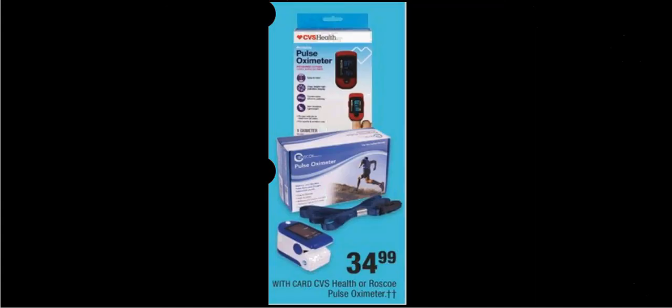The Pulse Oximeter, either from CVS Health or Roscoe, is on sale for $35. In the past couple of weeks, it's been $50 plus you get $10 back as an extra care buck. So this is the best I've seen it at CVS.